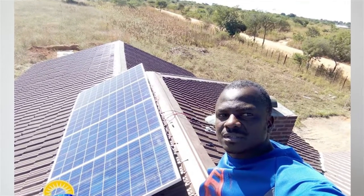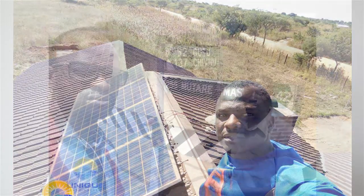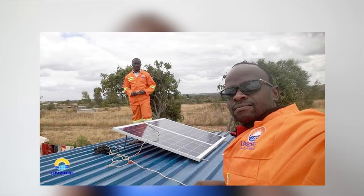Is Unique Solar Systems' service limited to Harare alone, or which areas do you also cover? We cover the whole of Zimbabwe, countrywide — urban and rural.